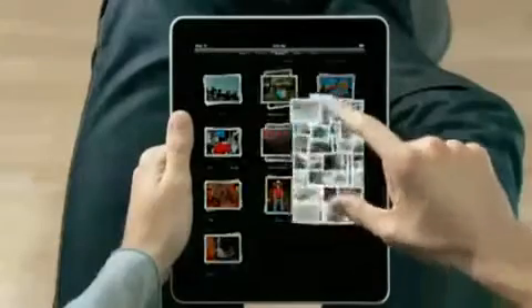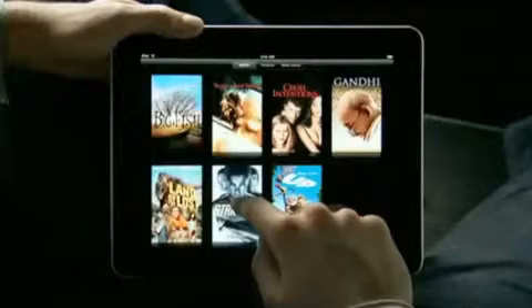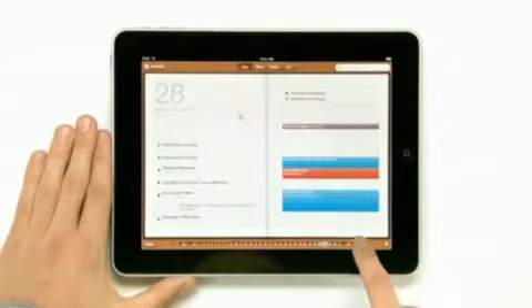We looked at the device and we decided, let's redesign it all. Let's redesign, reimagine, and rebuild every single app from the ground up specifically for the iPad. And with this large a display, you get apps that aren't just a little bit better than their smaller counterparts — you get apps that are an order of magnitude more powerful.